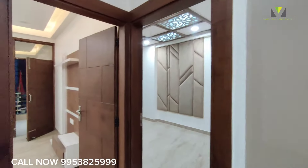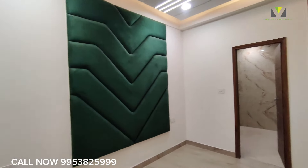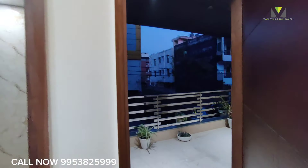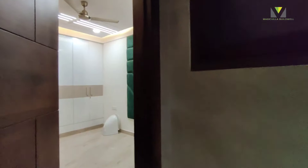In 1550 square feet, this 3BHK is very beautiful and ready to move in. Friends, please subscribe and like our channel so you receive new property updates. We can help you buy properties — 2BHK, 3BHK, 4BHK, 5BHK. Thank you for watching this video.